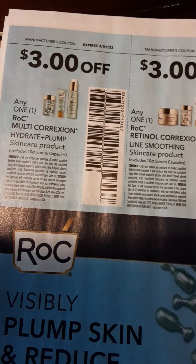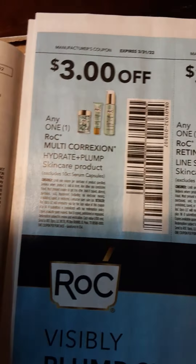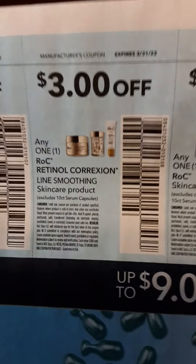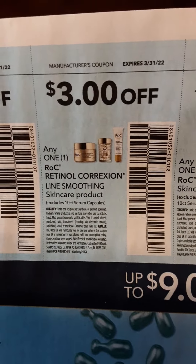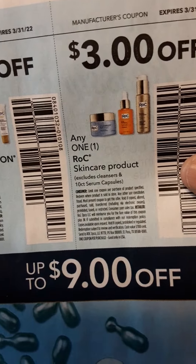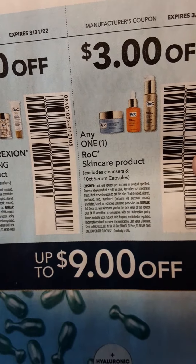Here is a $3 off on The Rock — I think The Rock is like an actor or something. $3 off on any One Rock retinol correction, and $3 off any One Rock skincare product.